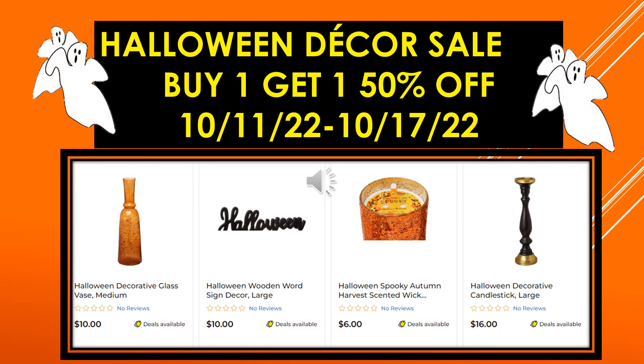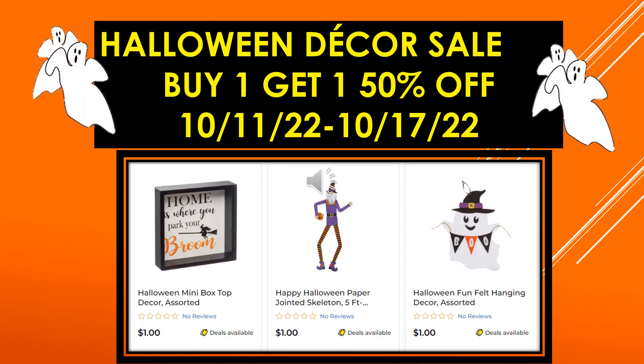More visuals for the Halloween decor sale: Halloween Decorative Glass Vase medium, Halloween Wooden Halloween Wand Sign Decor large, Halloween Spooky Autumn Harvest Scented Wick Candle, Halloween Decorative Candlestick large, Halloween Mini Box Top Decor assorted, Happy Halloween Paper Jointed Skeletons 5 foot, and Halloween Fun Felt Hanging Decor assorted.